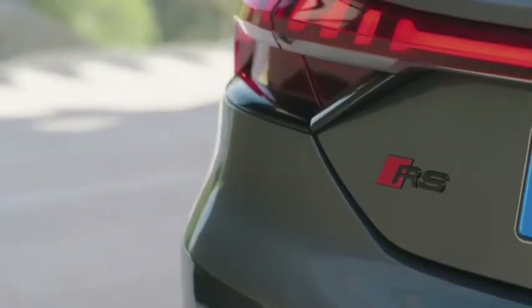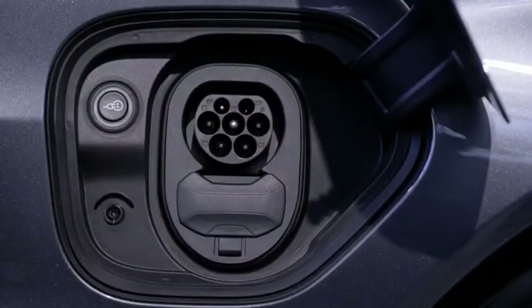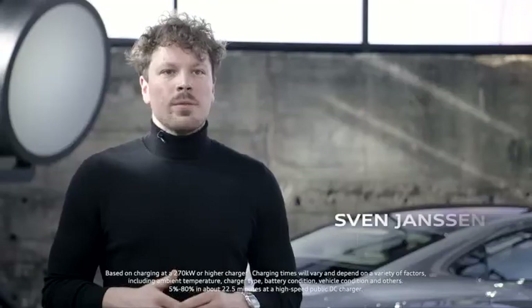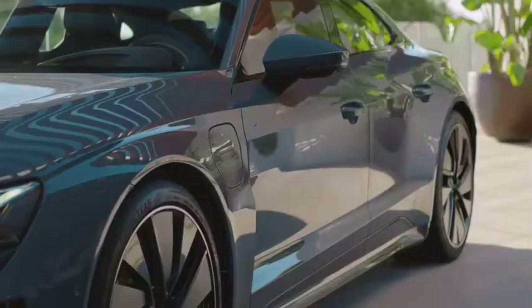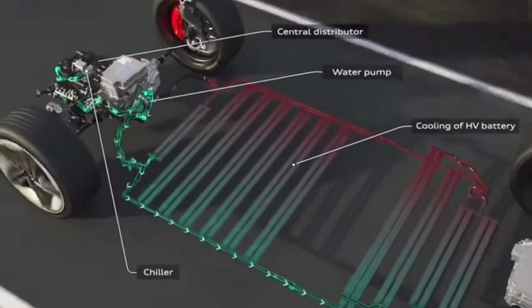The Audi e-tron GT comes with an 800-volt system and a maximum charging power of 270 kilowatts, allowing us to recharge the e-tron GT from 5 to 80 percent in just 22.5 minutes. Very important to achieving that fast charging time is our intelligent thermal management system with four different cooling circuits.